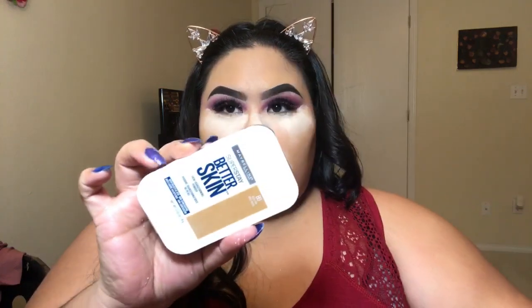To set the rest of the face, I'm going in with the Better Skin pressed powder by Maybelline, applying that all over the face.